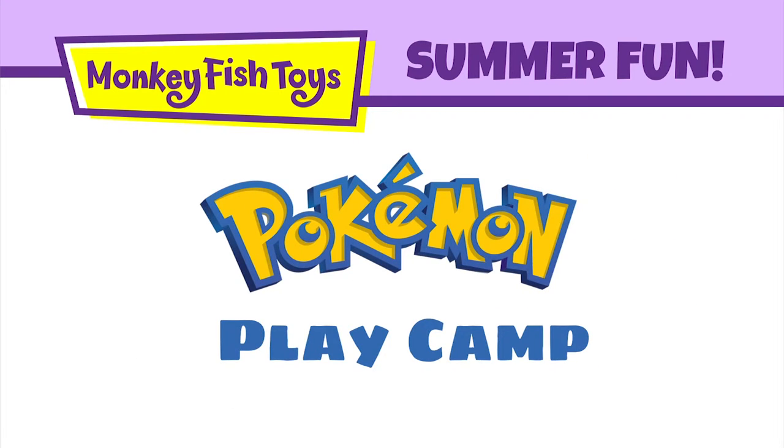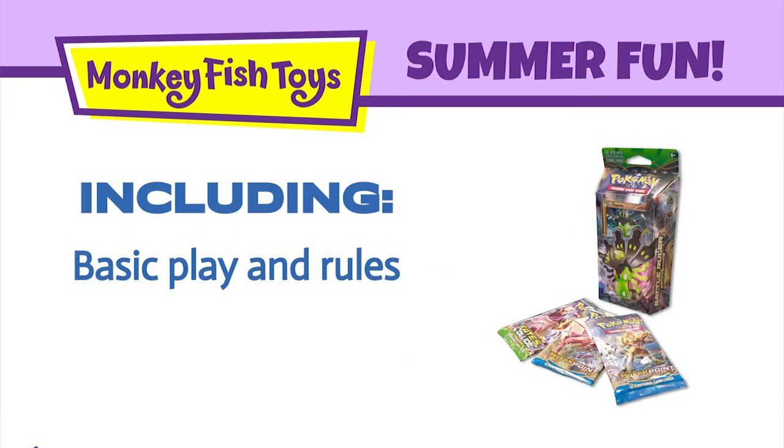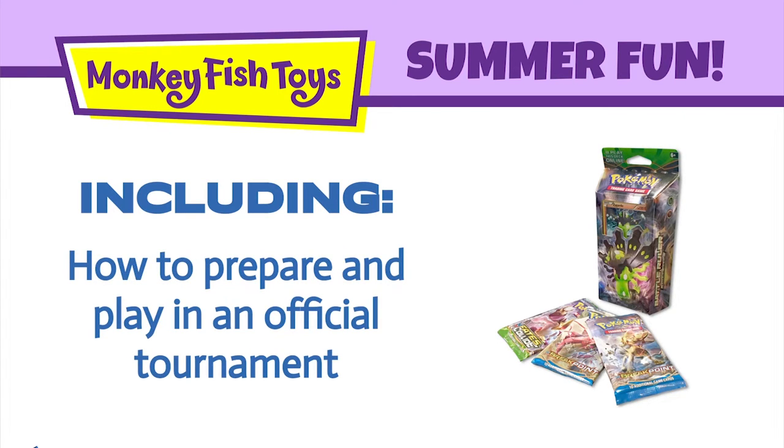For Pokemon fans, we will have a Pokemon Play Camp. You will learn how to play the Pokemon collectible card game, including basic play and rules, deck construction strategies, and how to prepare and play in an official Pokemon tournament.